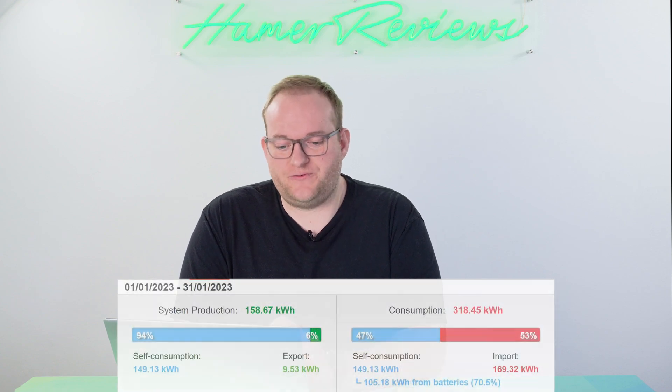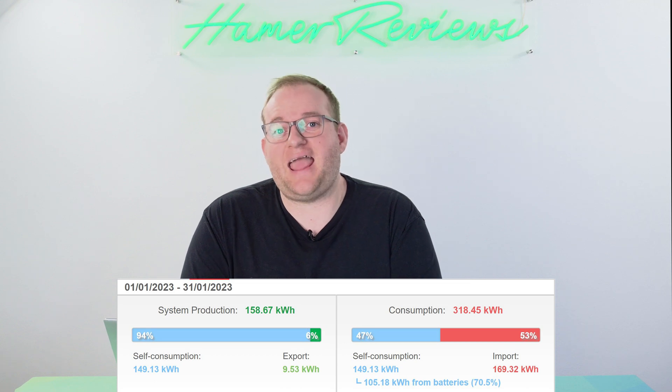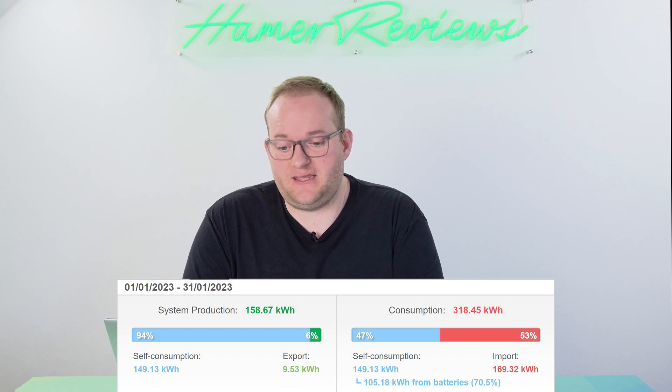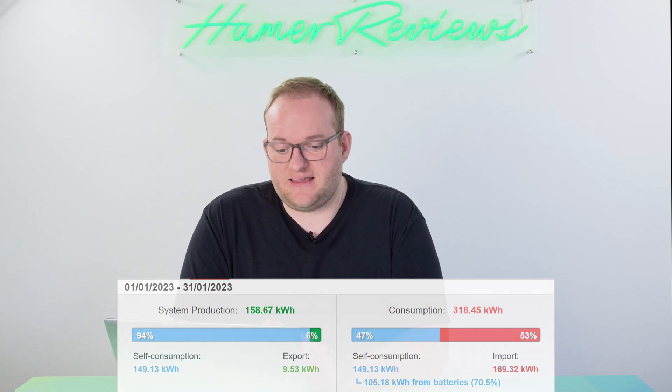The battery unsurprisingly continues to play an important role — 105kWh of our power came via the SolarEdge home battery. That's 70% of the power that we produced coming through the batteries, meaning that we were able to make the most of it.